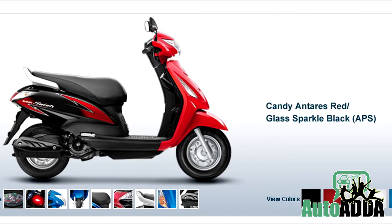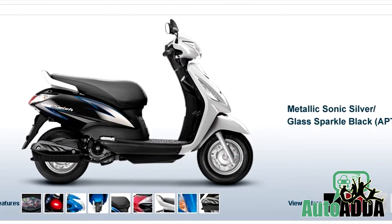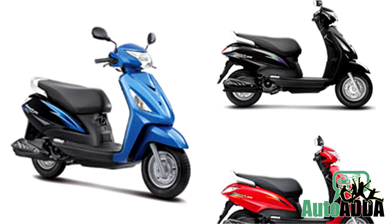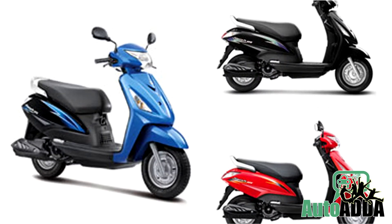Glass Sparkle Black, Candy Antras Red, Metallic Sonic Silver, Pearl Glacier White, and Metallic Triton Blue are the latest additions to the color list.